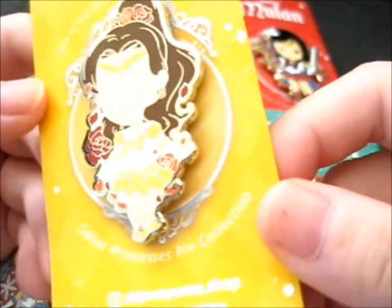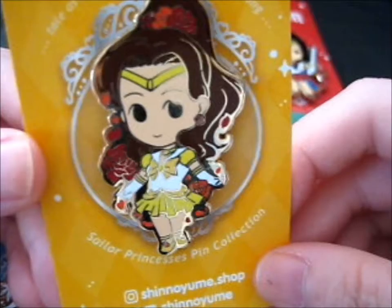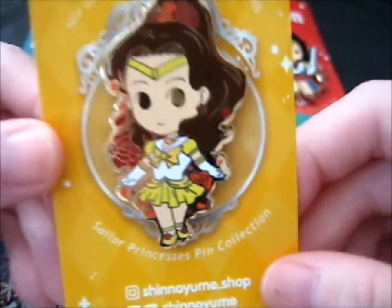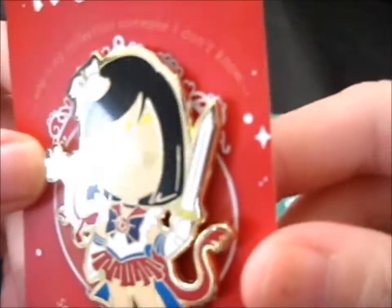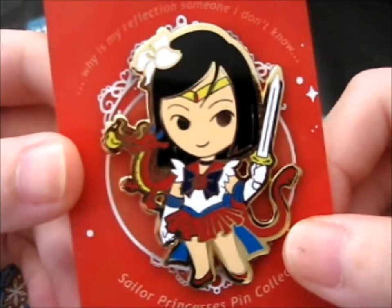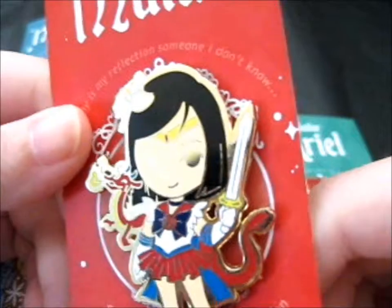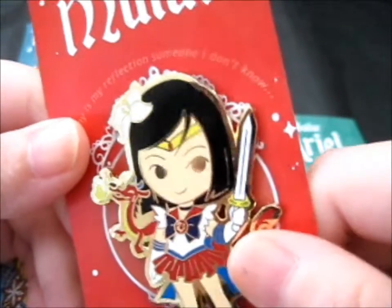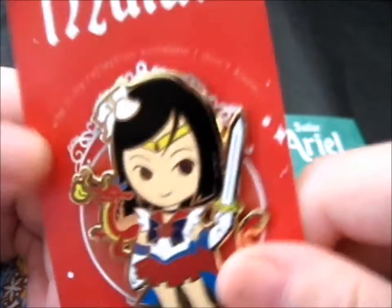Then we have Sailor Belle — so pretty. There are loads of roses, I like roses, and we've got the yellow with ripples similar to her normal dress. And another favorite is Sailor Mulan — it's like a Mushu sidekick design. It's got her sword, a lily type of flower up there, and a little dragon on the inside if you can see it in the shiny part, and just a simple black choker on her.